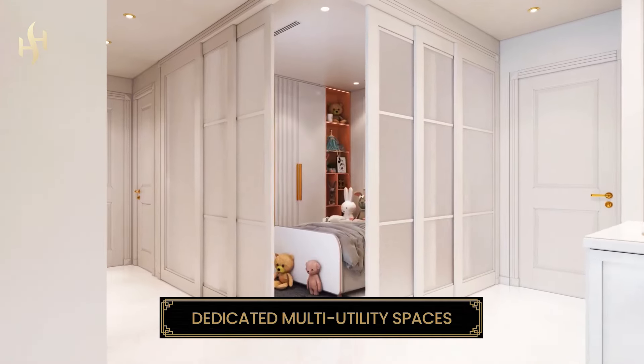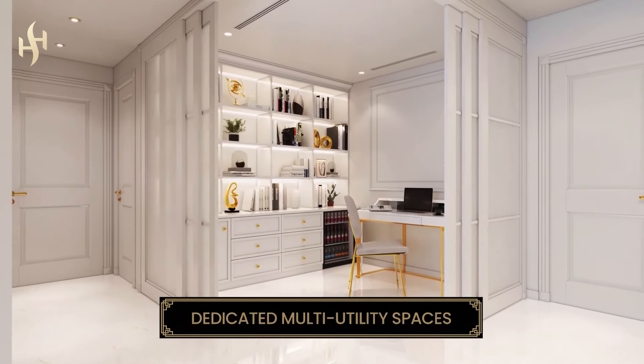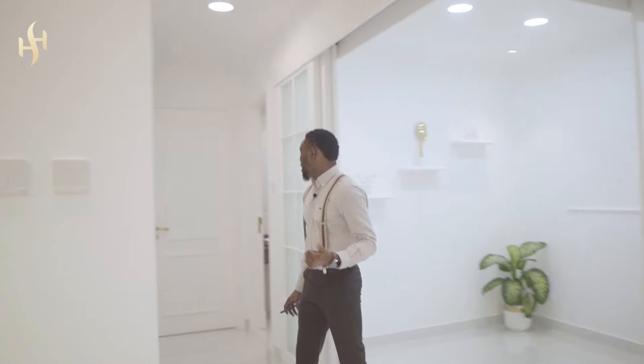Moving right along, I'm going to show you this bit — this can be used as a maid's room, a study, or just an extra room. It's closeable, so you can close it up, put some beds or a chair or a study table, and have your business done. This is really amazing.